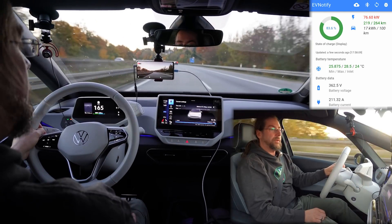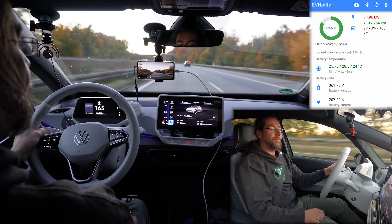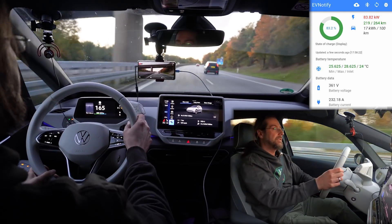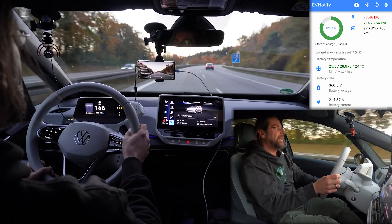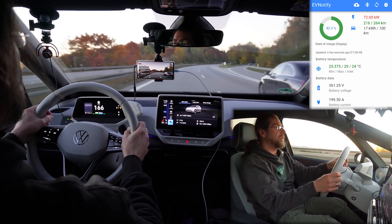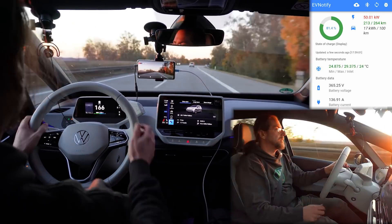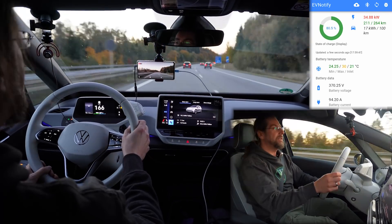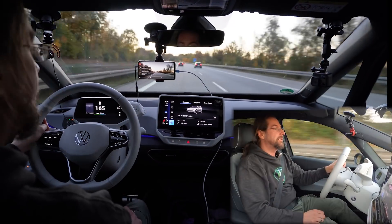We are at 93% already. Average consumption is 440, but it's uphill. Average speed is 109 and climbing — 110 now. I've driven 7 kilometers. But I drove the ID.4 GTX at 180 and it didn't feel that stable anymore, by the way. So 160 is a good spot.